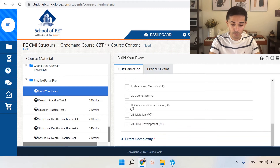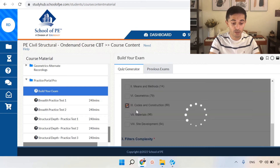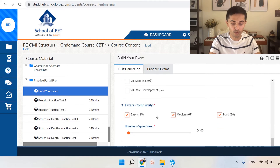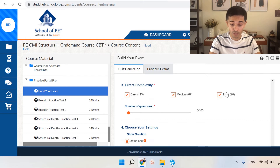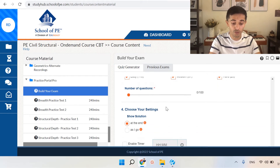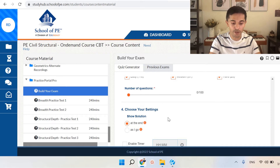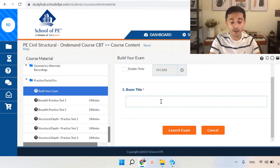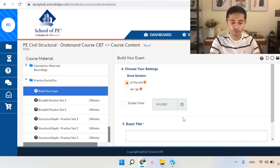You can check, for example, codes and construction. If you just want to take practice problems on those topics with random questions — whether really hard, medium, or easy — you can personalize your practice exam based on that. You can enable a timer and even give a title to your exam. Even if you don't want to go through building your own exam, you can just go straight to their standard exams down below.